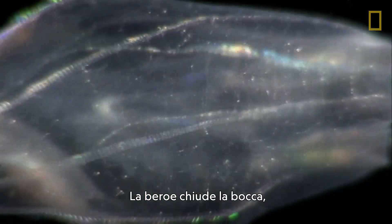The beroe zips its mouth shut, holding its prey in place with specialized hooks.